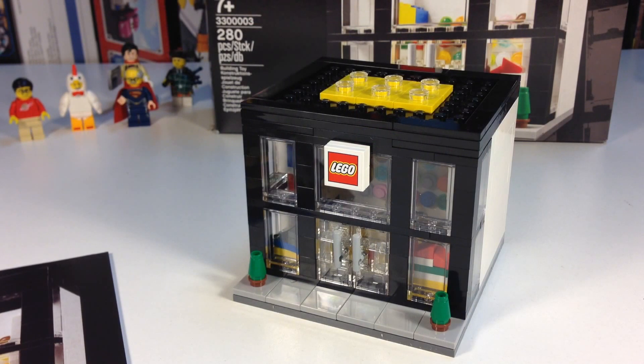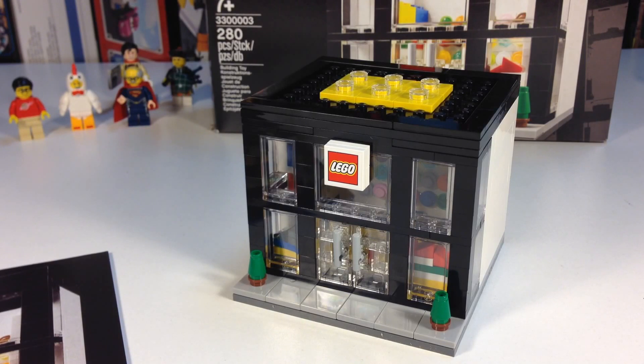Hey, it's Brick Tsar and we're going to finally look at the LEGO Store set. I finally got one. It's set 3,300,003 — 280 pieces, one sticker, no minifigures.